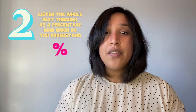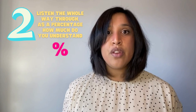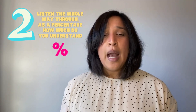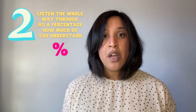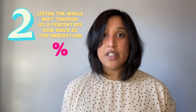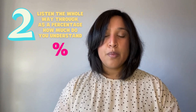Activity two is to listen the whole way through the first time. I don't want you to note down anything — I just want you to listen. How much do you understand as a percentage? Assign yourself a percentage of how much you understand. Is it 15%? Is it 30%? Is it 75%? Is it 100%? Listen the whole way through and assign yourself a percentage.